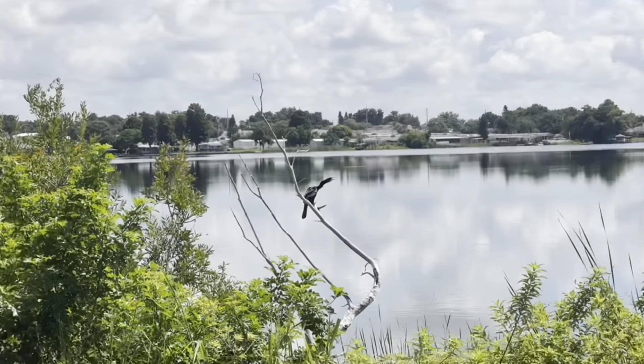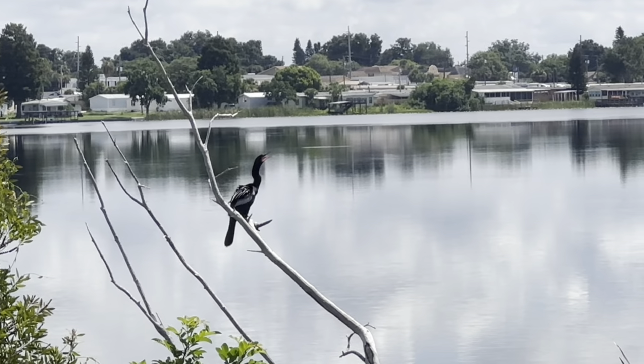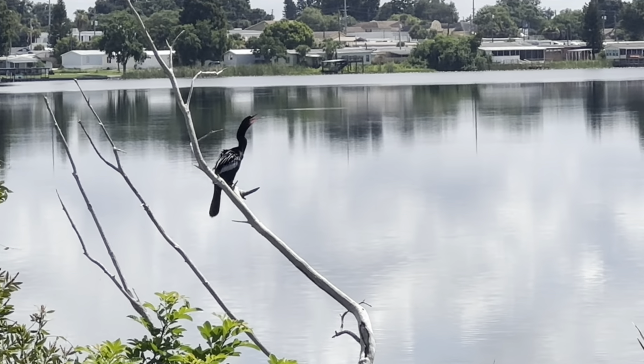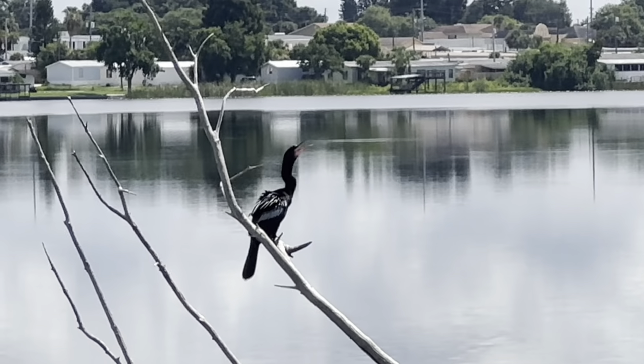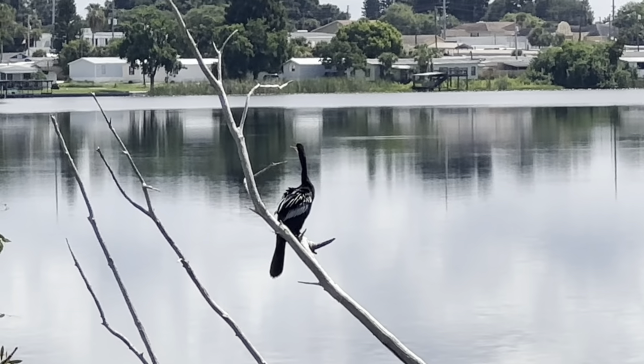I don't really see an alligator, but I do see a bird — it's kind of chilling on the branches there. Not sure what he's doing, just hanging out, probably cooling off and looking for something to eat.